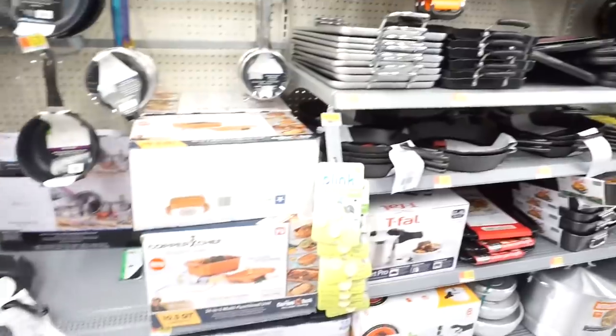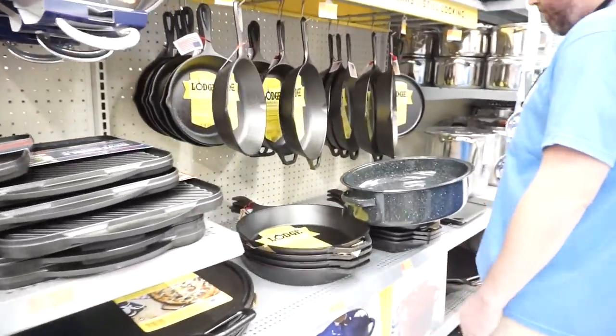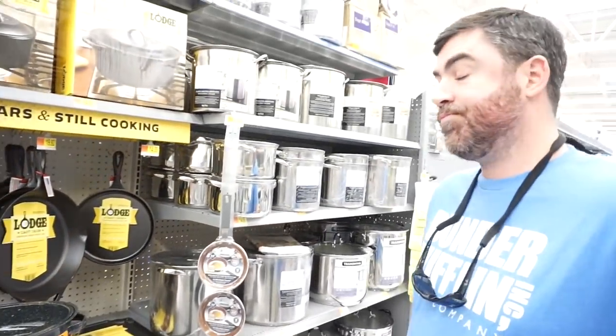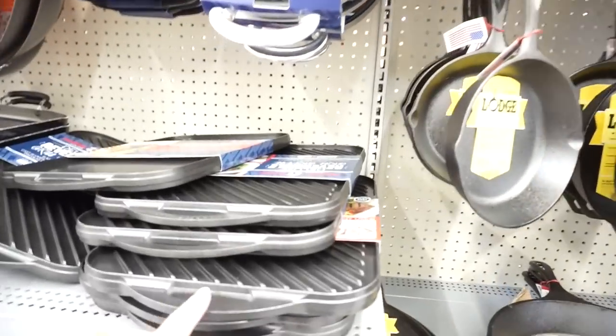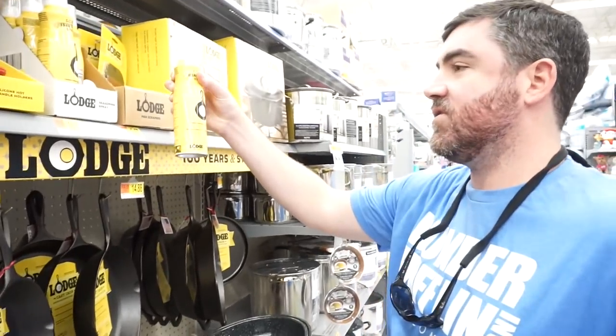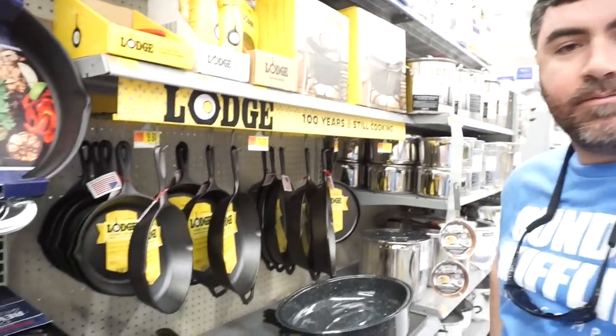We're looking at pots and pans because we need some new ones, but y'all — I can never bite the bullet and just buy them because they're so expensive. We've been talking about doing a cast iron skillet, a griddle, and new pots and pans too. We're going to have to wait till Black Friday for that. We basically bought everything in Hobby Lobby — we went kind of nuts getting Christmas stuff and Bunky was having the time of his life, putting everything in our buggy.